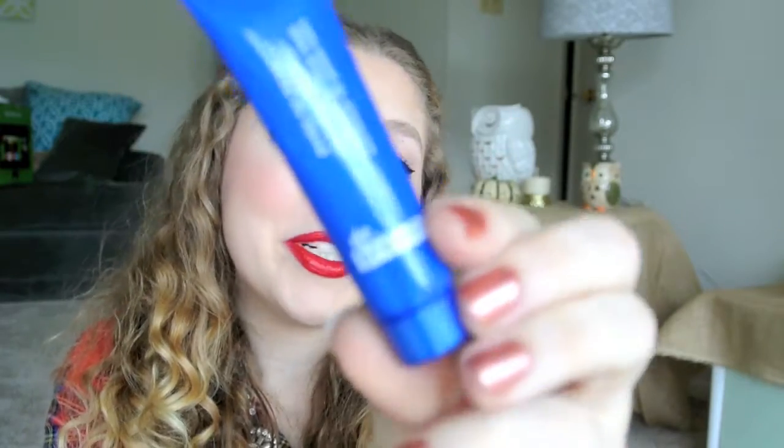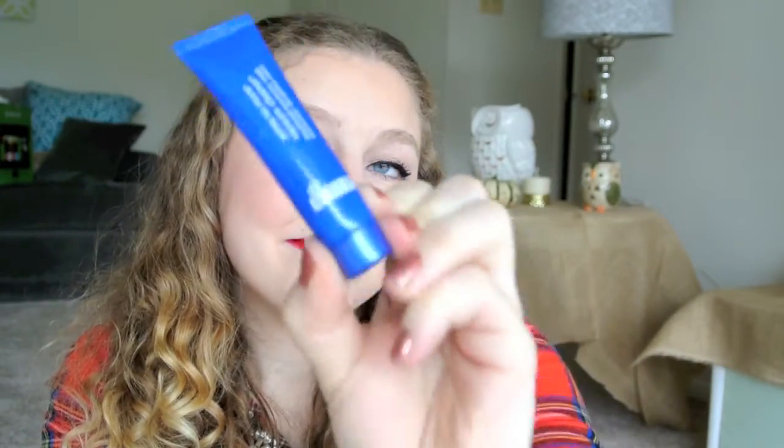This is the Dr. Brandt Pores No More Vacuum Cleaner Blackhead Extractor Mask, which does not extract blackheads, so it doesn't do what it says it's going to do, so it's pretty pointless.